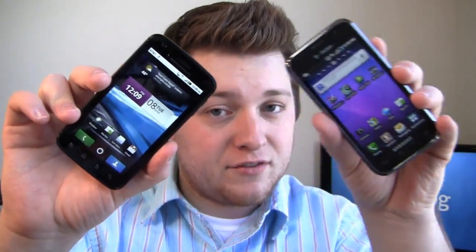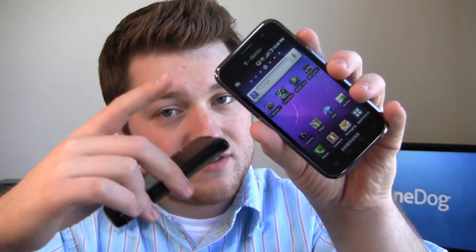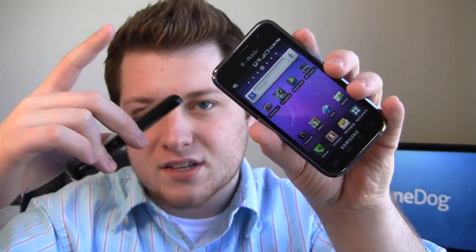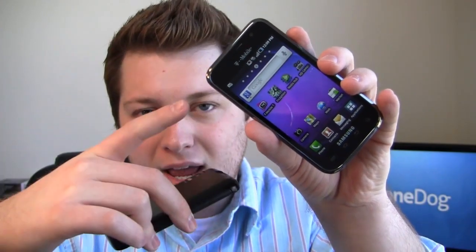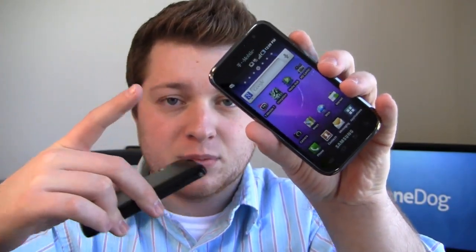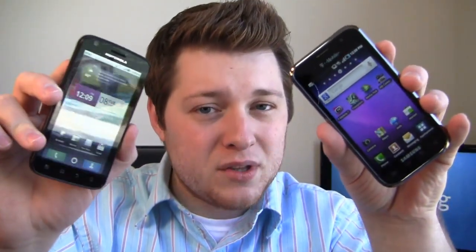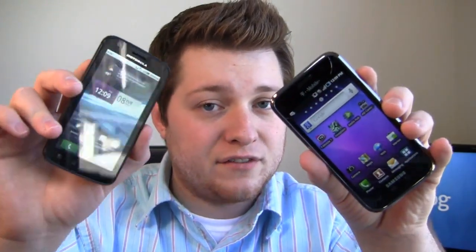That dual core processor is definitely pretty powerful on this side. On the other hand, the Samsung Galaxy S 4G available on T-Mobile has a one gigahertz Hummingbird processor, five megapixel camera, Android 2.2, and a four inch Super AMOLED display — a nice little powerhouse. Which one's the best? Well, you know what we do in the PhoneDog house when we're trying to figure that out? We do a dogfight.